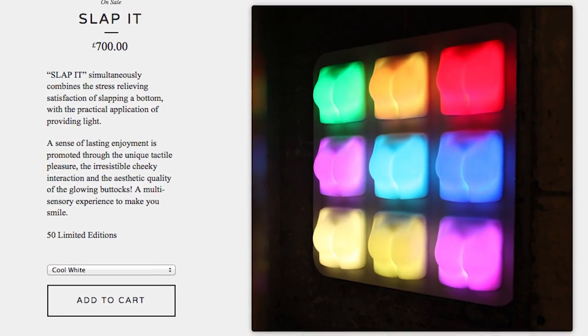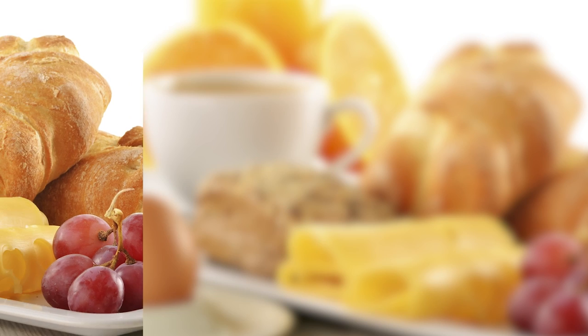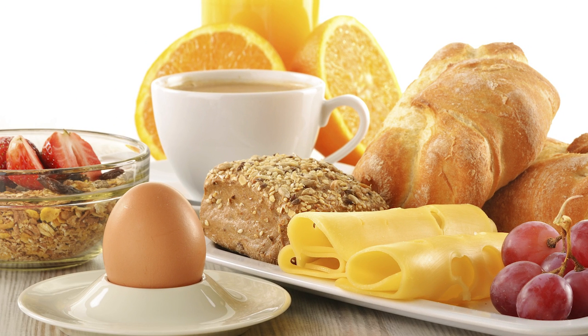Illuminate your world by grabbing a butt lamp. Slap It is a series of tushy-touching lights for your wall that come in a variety of colors, but they're currently only available in 50 limited editions.